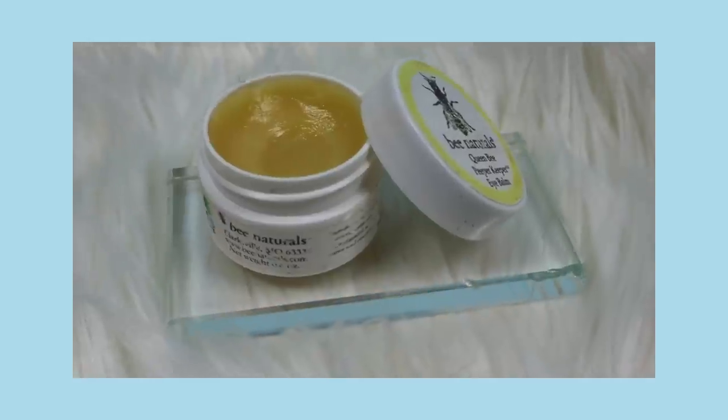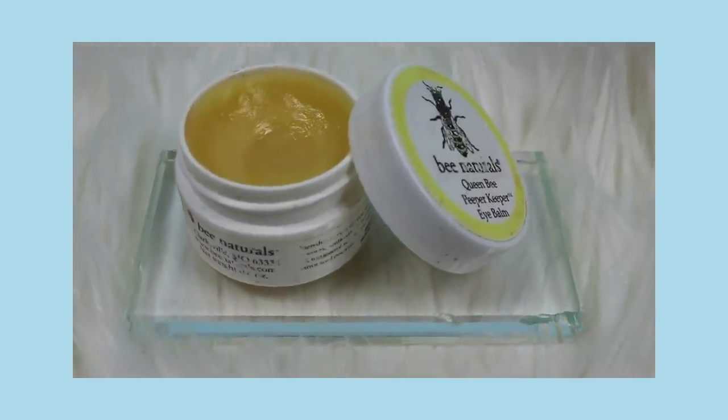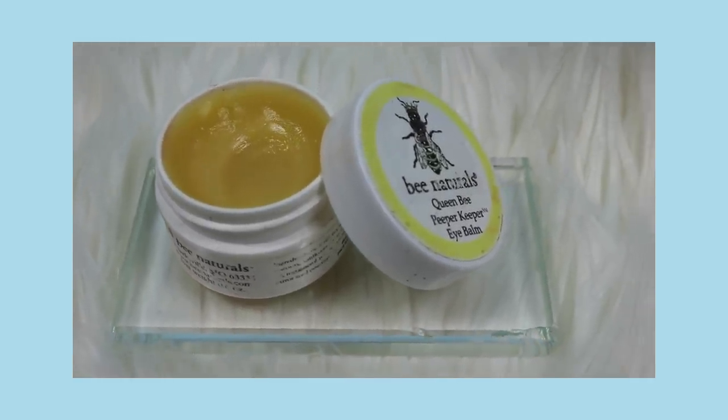Another product I love is from Queen Bee — it's their Peeper Keeper. I've talked about this so many times. If you know someone that's complaining about dry skin maybe in the under-eye area, crow's feet, or wrinkles, this is such an amazing product. You can carry it in your purse and even if my cuticles are dry or anywhere I have dry skin, I just tap a little of this in and I'm good to go.